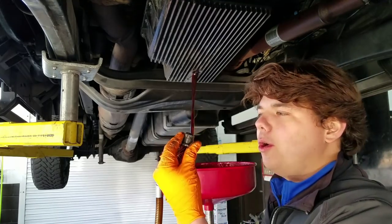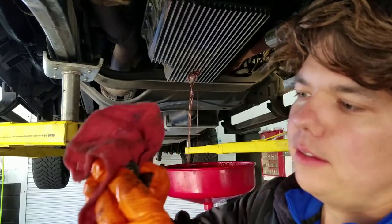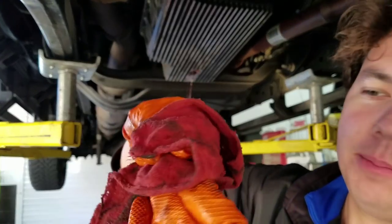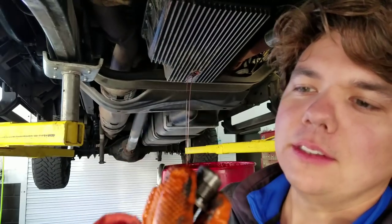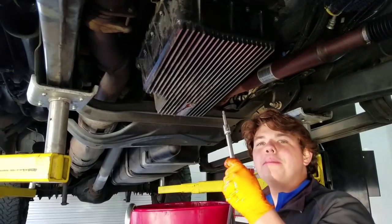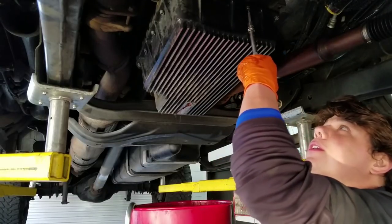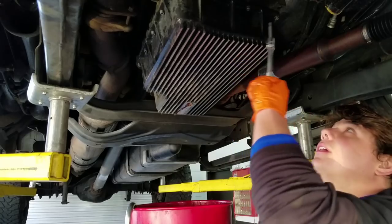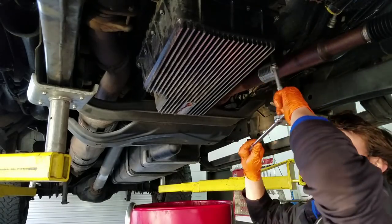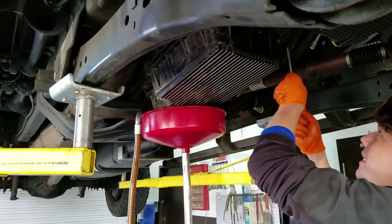As she's draining, we're going to go ahead and clean up the little magnet. You just wipe it up — there's definitely some metallic there. Now we've got our five-millimeter Allen key and we're cracking all these little bolts loose. Real easy — got our last bolt on the pan and she's coming down.